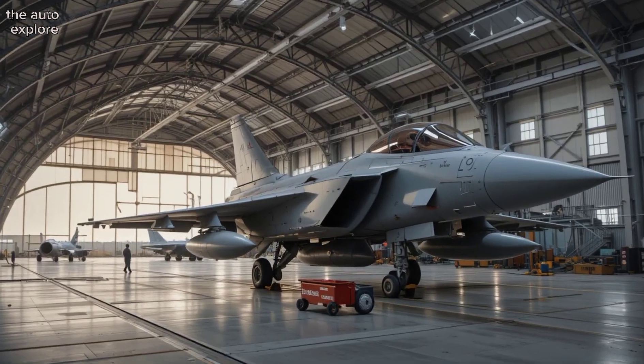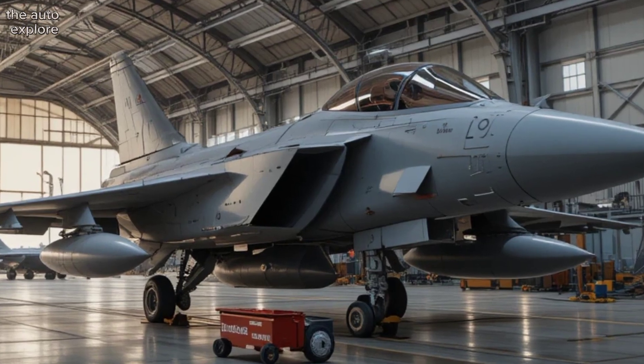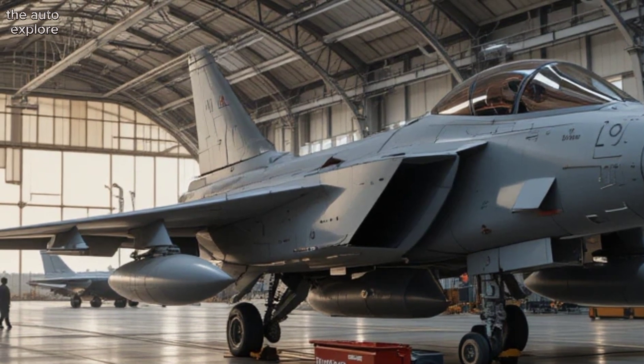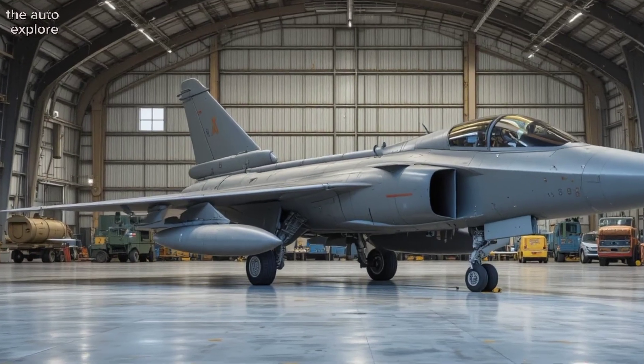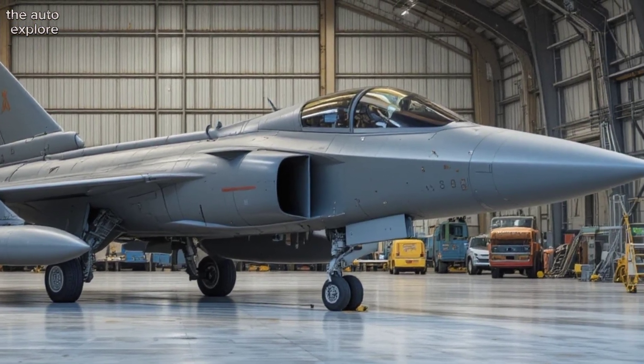The Rafale carries an arsenal to match its mission: air-to-air missiles like Meteor and MICA, precision ground strike weapons like SCALP and AASM, anti-ship missiles like Exocet, and yes — it can also deliver nuclear payloads.